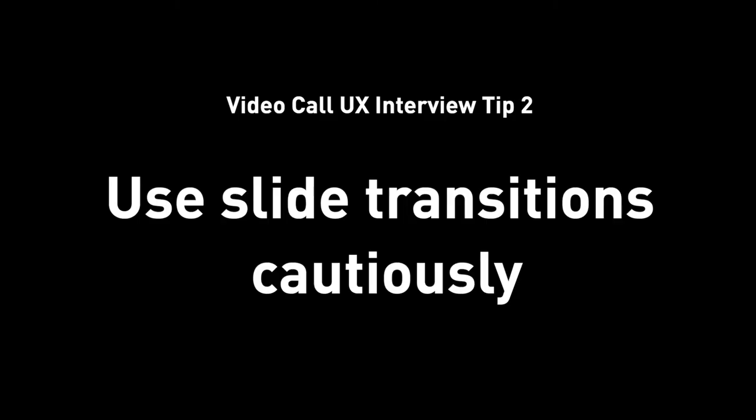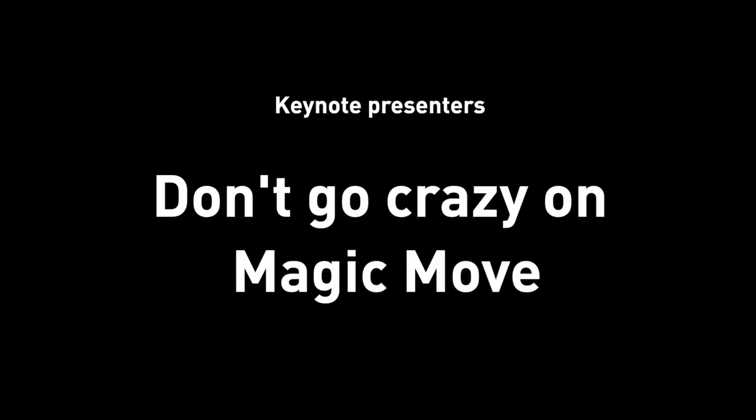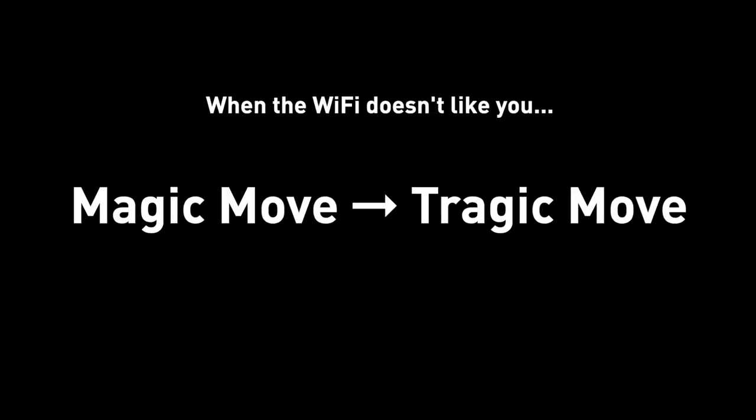Tip number two: use slide transitions cautiously. Personally, I love animation, great transitions — make it smooth so everything feels more seamless and cohesive. However, again a similar caveat: be careful and mindful about using slide transitions. If you use Keynote to present over Zoom or Google Hangout, go very light on Magic Move, because the more movement your presentation has, the more likely some jittering and glitching will happen when the Wi-Fi doesn't cooperate. Then your Magic Move is no longer magic, and if it's no magic, why use it?